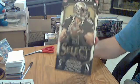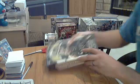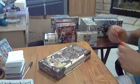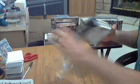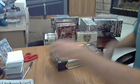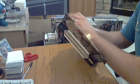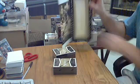Next box is going to be 2014 Panini Select. Gonna have 10 packs, I think 4 hits, 2 autos, 2 jerseys. I think there's gonna be 2 mini boxes. Yep, 2 mini boxes.